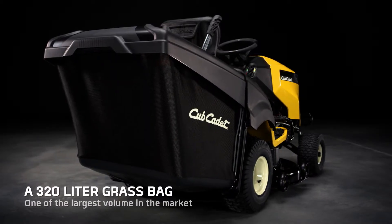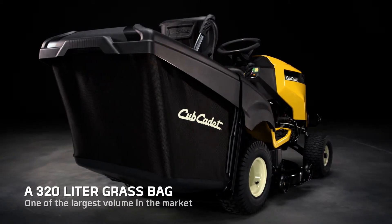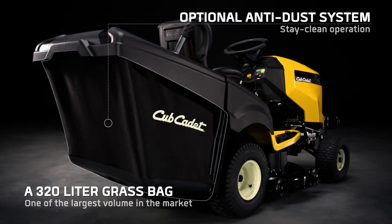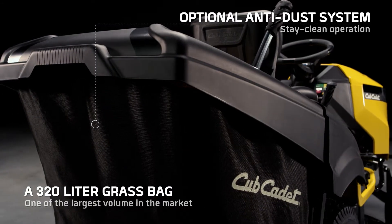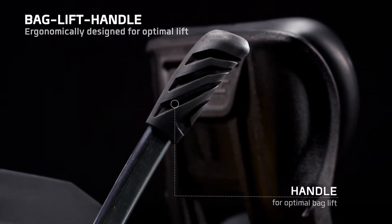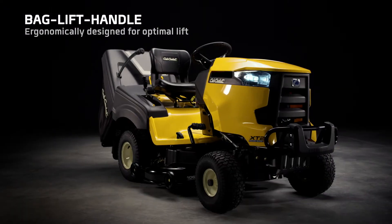Fewer stops emptying your bag, saving you time to get the job done. The optional multi-layer dust apron protects against swirling grass and dirt. The specially designed telescopic handle easily lifts the heaviest bag.